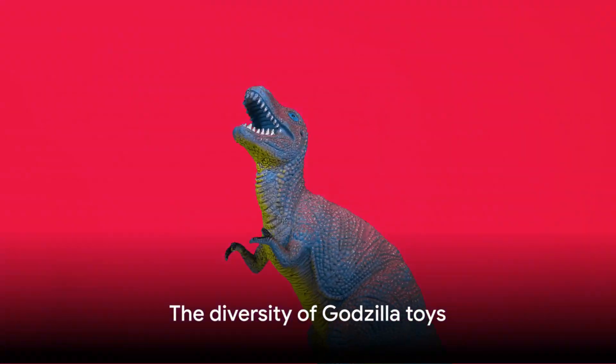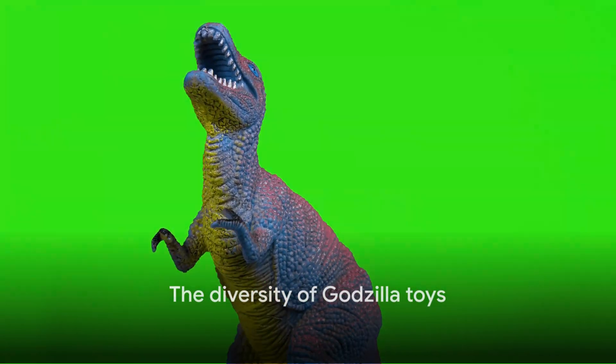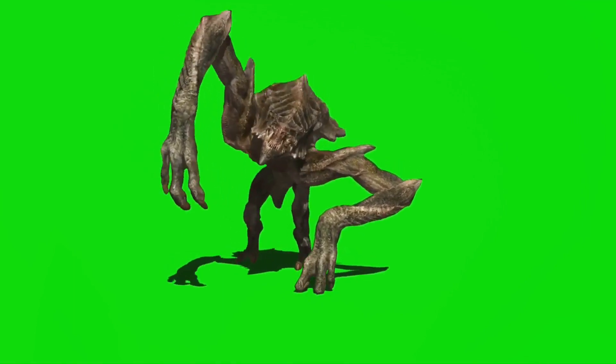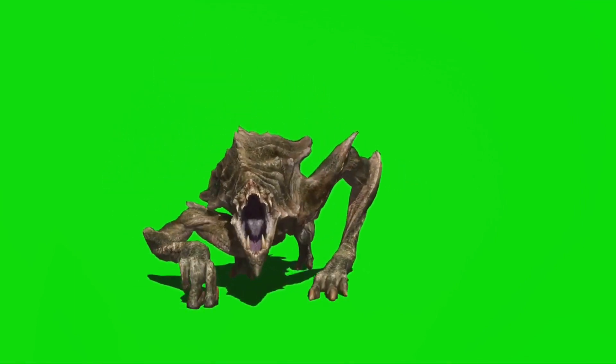The diversity of Godzilla toys is as vast as the creature's filmography. Action figures that roar, remote-controlled titans that tread terror, and even cuddly plush versions for the young fans — there's a piece of this legendary kaiju for everyone.